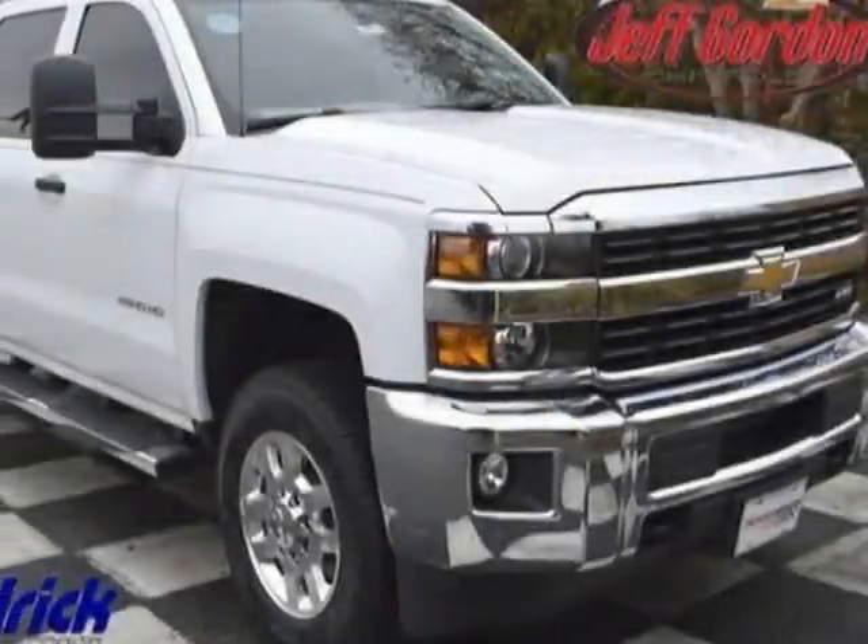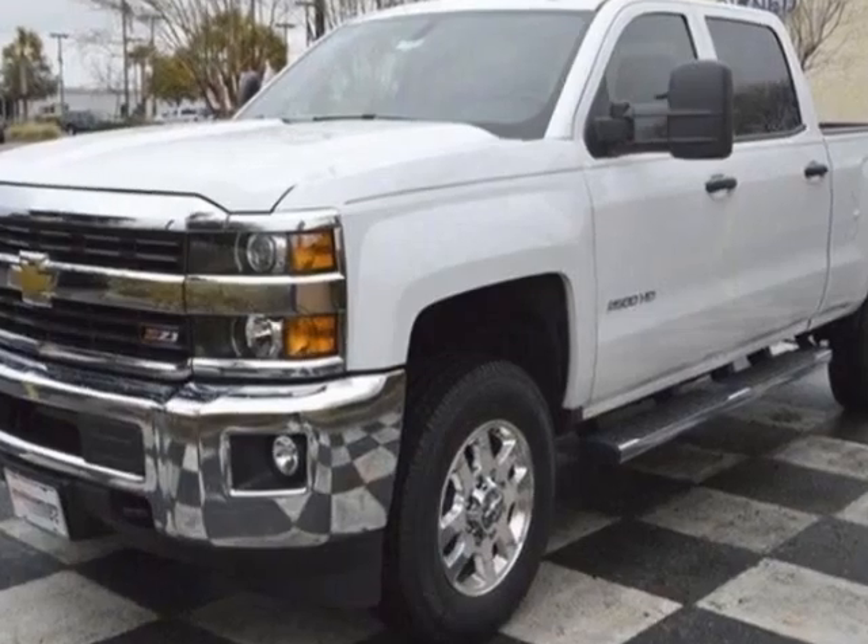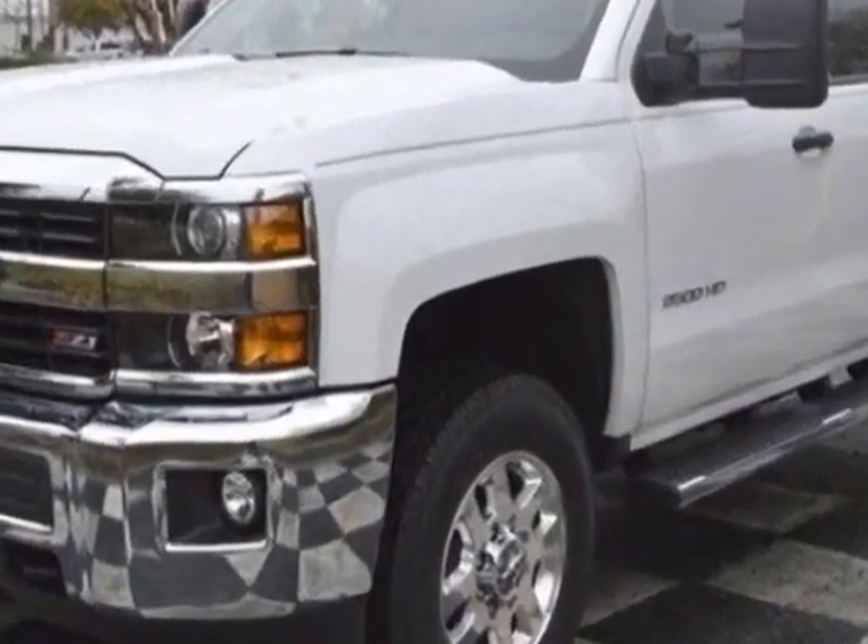Check out this new 2015 Chevrolet Silverado 2500 HD. For your protection, this vehicle has a full factory warranty.